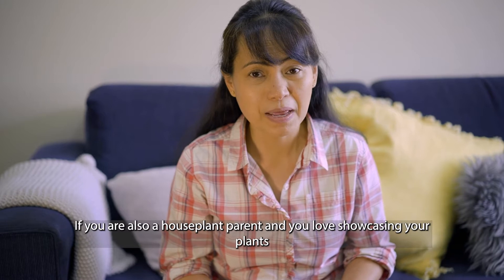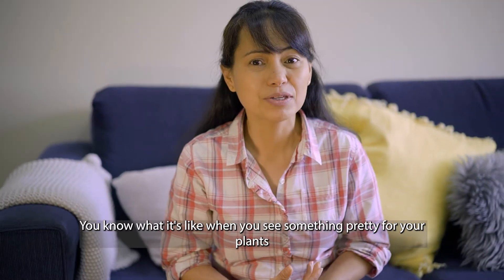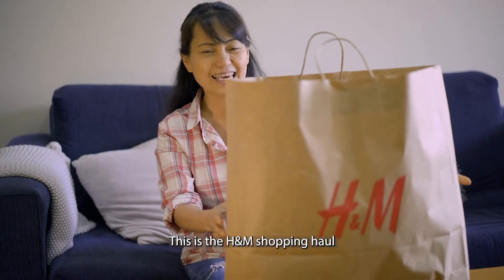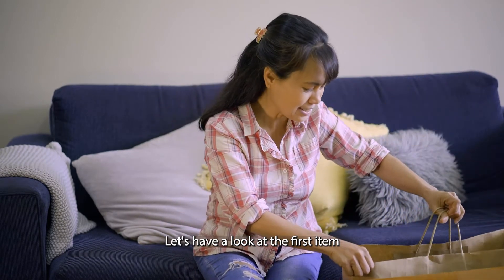If you are also a houseplant parent and you love showcasing your plants, you know what it's like when you see something pretty for your plants. Now this is the H&M shopping haul — let's have a look at the first item.